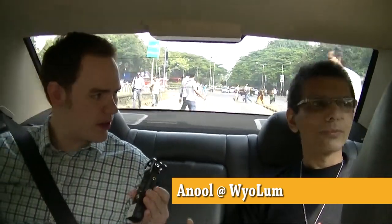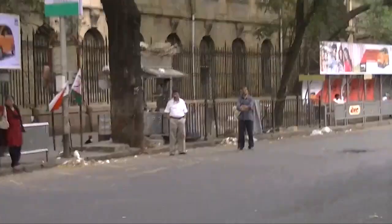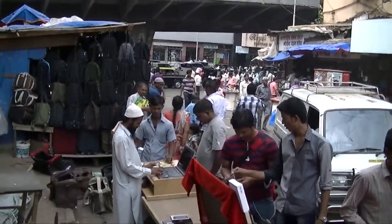Manish Market gained prominence when India had a very closed import policy — you couldn't get a lot of consumer goods. Manish Market was a place where you could go and get the latest VCR player or tape deck and stuff like that. We jump out of the taxi at Manish Market and Yagnesh takes the lead. He's got this place figured out and uses it to source all the parts for his projects.